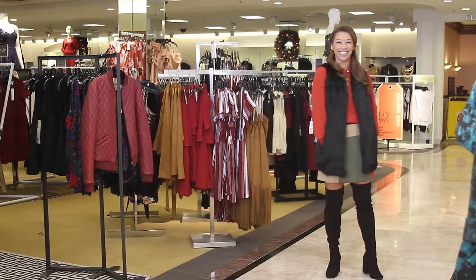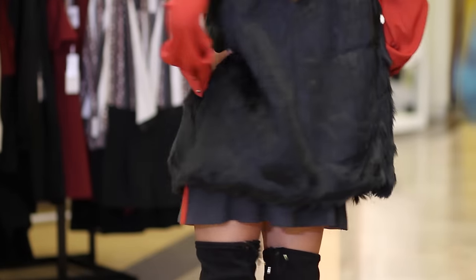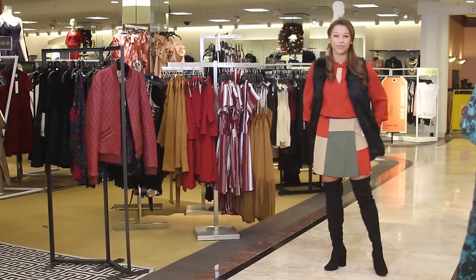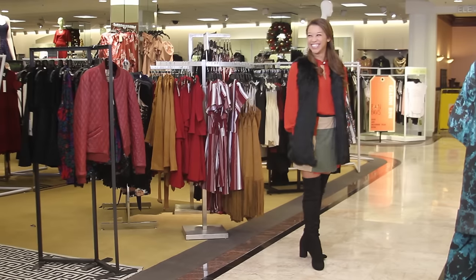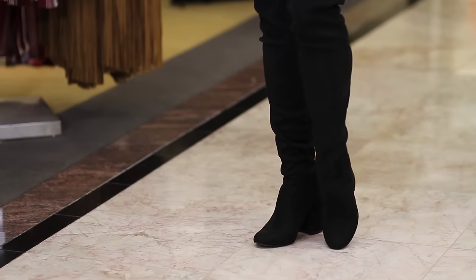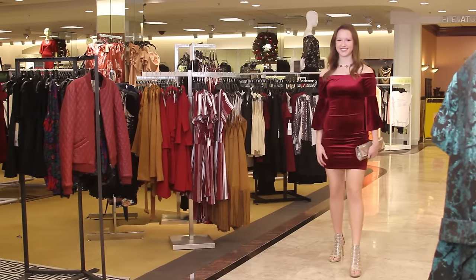A faux fur vest from Gianni Bini finished the outfit with an adorable colorblock skirt, also from One State — olive and then that great burnt orange shade. What really makes this outfit are these shoes: these are over-the-knee boots from Steve Madden, they're suede, and they really do fit an array of leg sizes as well.